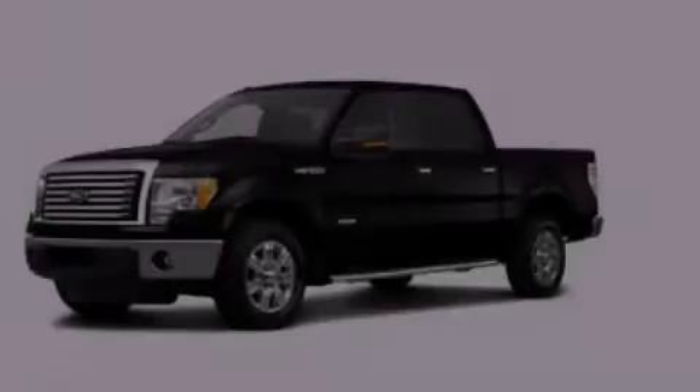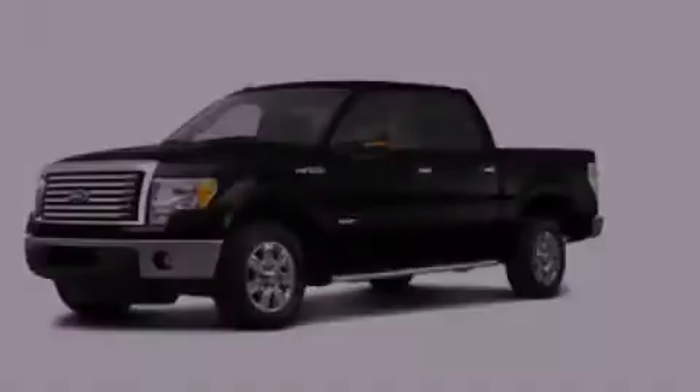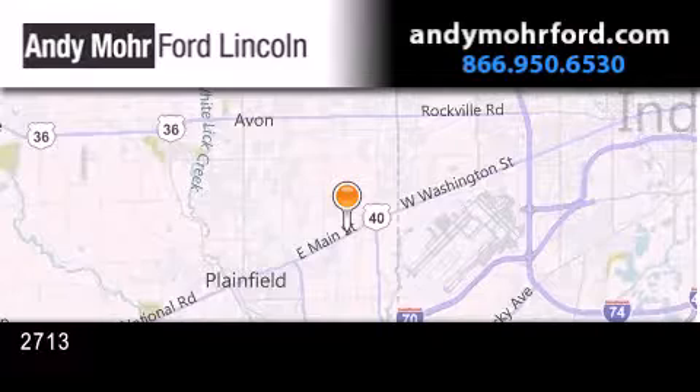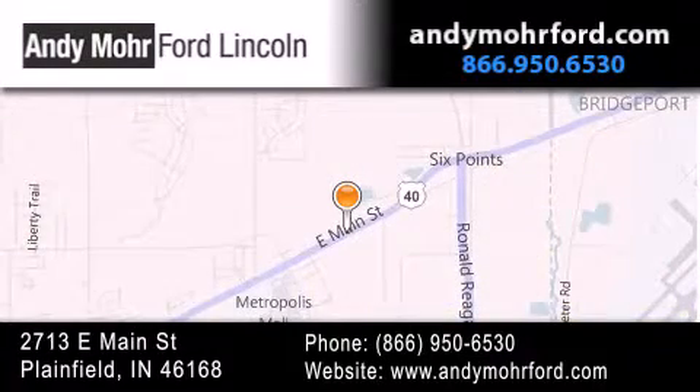Contact us today to arrange your test drive. Andy Mohr Ford Lincoln is the place to find new Ford and Lincoln cars and trucks and pre-owned vehicles in Indianapolis. You can search our new and pre-owned inventory online, get new car pricing, and receive free no-obligation price quotes. Stop by and visit us today at 2713 East Main Street in Plainfield, or see us online at andymohrford.com.